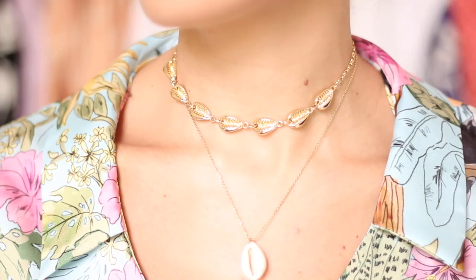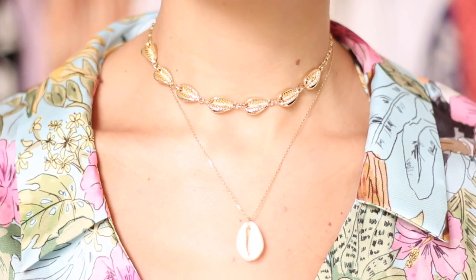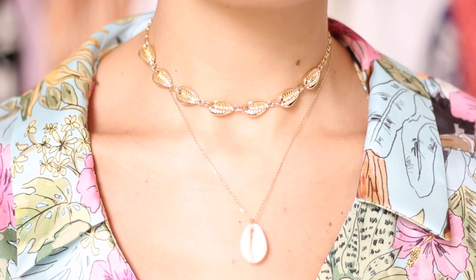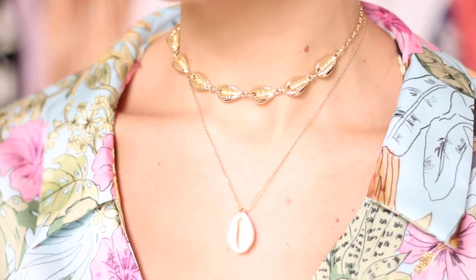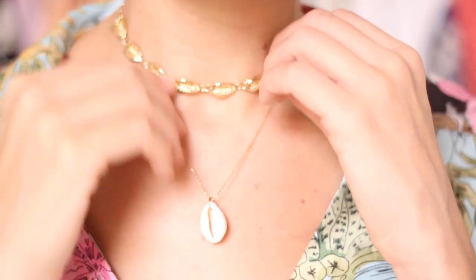The first piece I got was this H&M seashell motif necklace. This is actually a three-piece pack — a very pretty and delicate layered piece to complement any summery outfit.